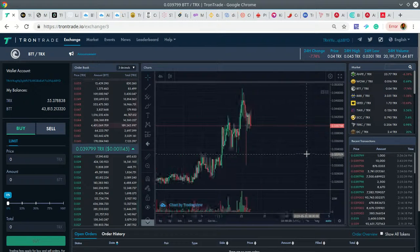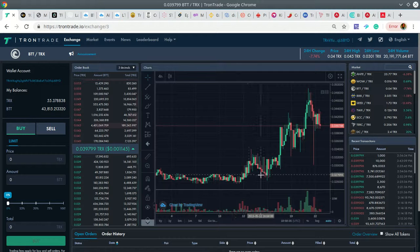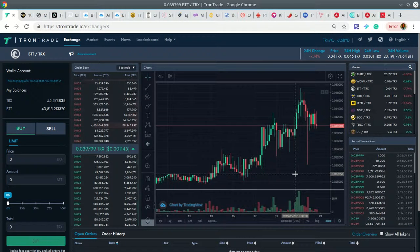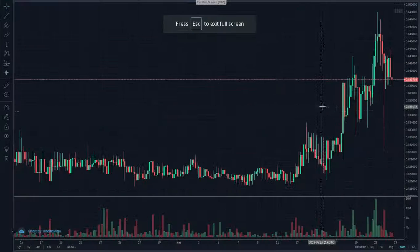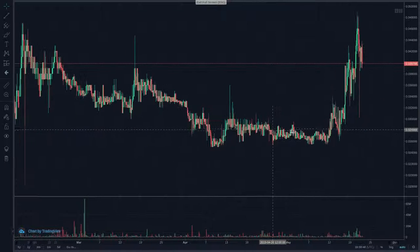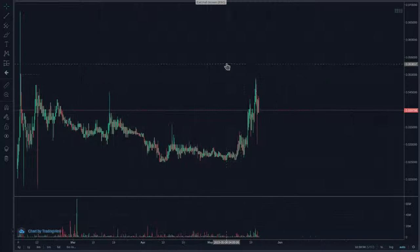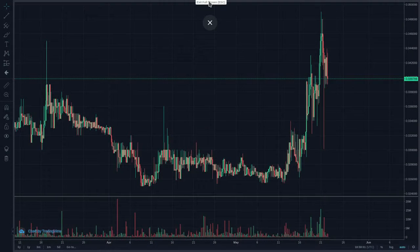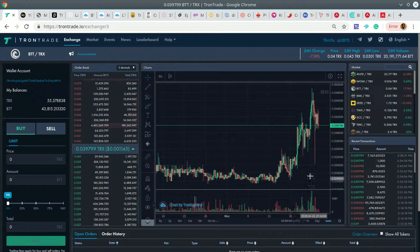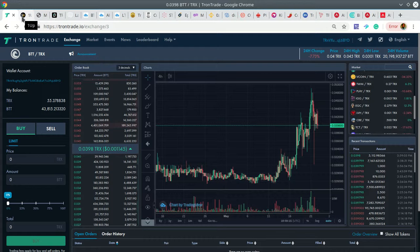Let's look at BitTorrent Token — BTT is a monster. They have an application coming out in Q2 of this year, which is highly anticipated and is going to make people a lot of money. It's already made some really good moves, gaining a lot of Bitcoin value in trading. I was buying BTT when it was at a lower level and look where it is now. It has a long way to go because the application coming out soon will allow you to seed files on the network and earn BitTorrent Token.